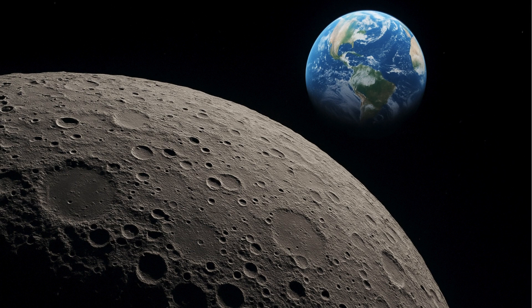Chang'e 6 is tasked with landing in the South Pole-Aitken Basin on the far side of the moon, which faces away from Earth, to retrieve samples. The mission's goal is to collect two kilograms of soil and rocks from the landing site and bring them back to Earth for detailed analysis.